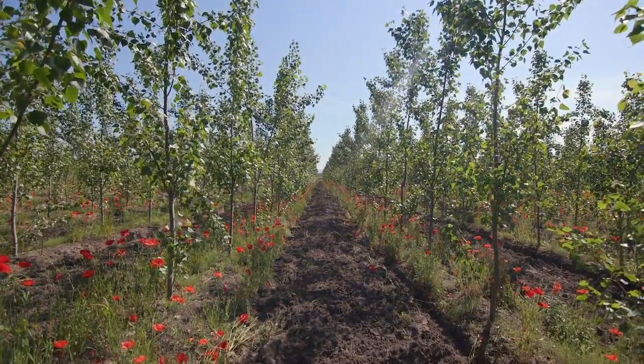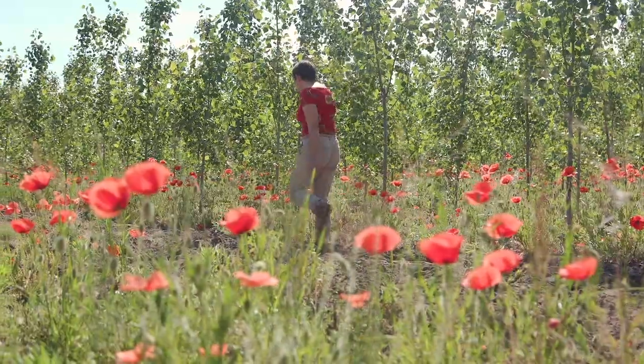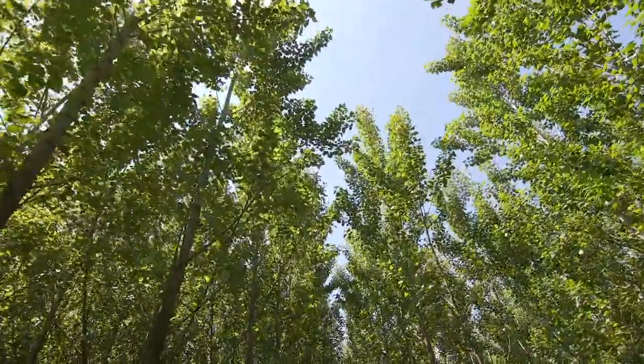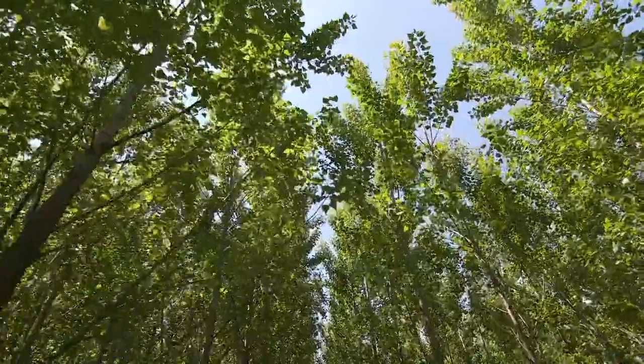This way, we can contribute to reducing the number of trees cut down in natural forests. The project of Fast Growing Trees helps farmers and landowners to utilise soil of lower quality and helps us to operate in a completely sustainable way.